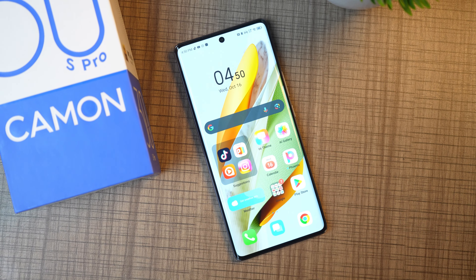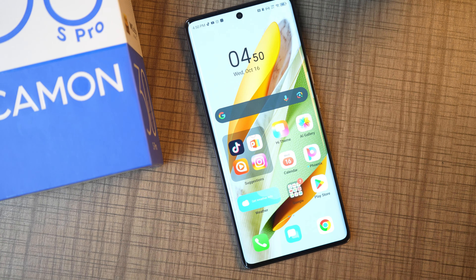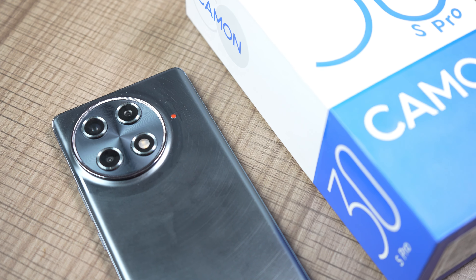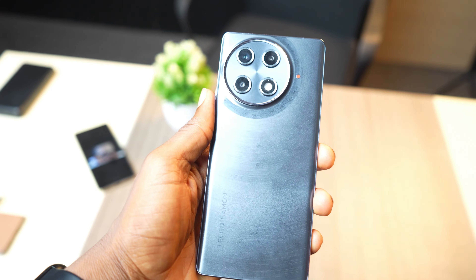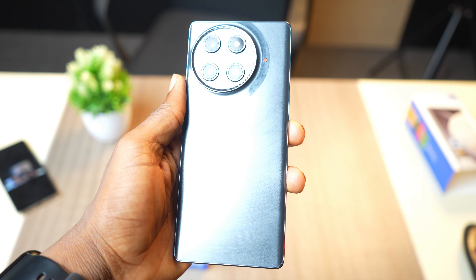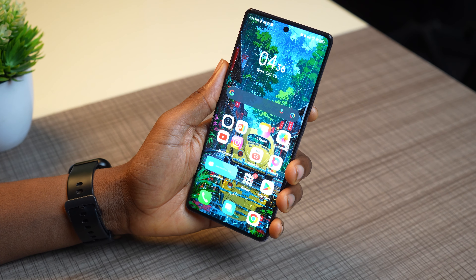The Camon 30s Pro is not a perfect phone, but for the price of 390K or around $250, it's on par with most of its competitors. The addition of wireless charging is a welcome feature, and 4K video recording would have been the icing on the cake — but we're stuck with 2K. The build quality and display are impressive, and because it's a curved display, some people even think it's a Samsung phone. Feel free to ask any questions about the Techno Camon 30s Pro in the comments, and I'll see you in my next video.